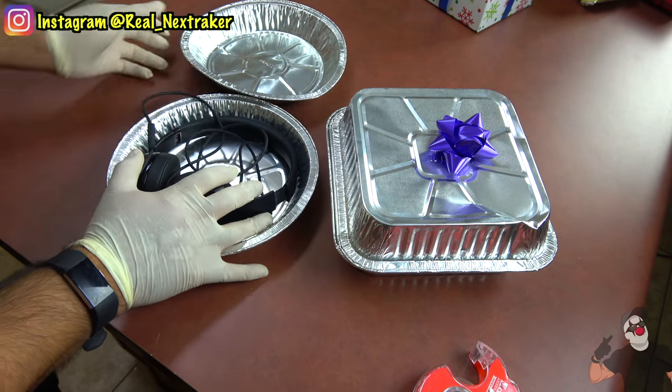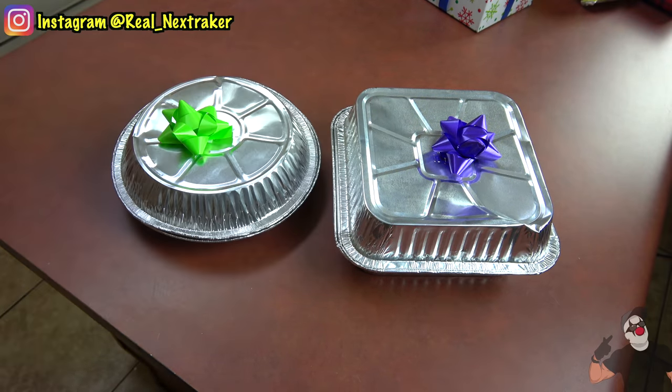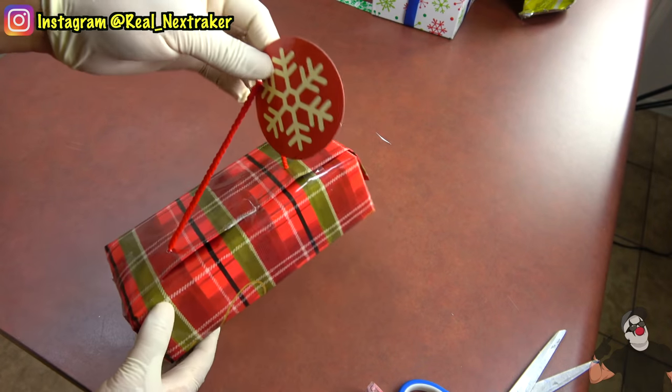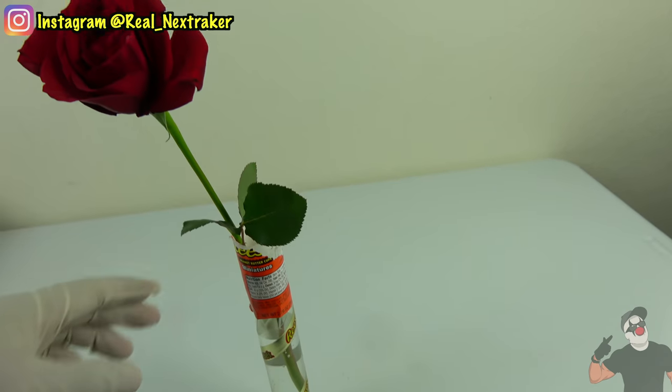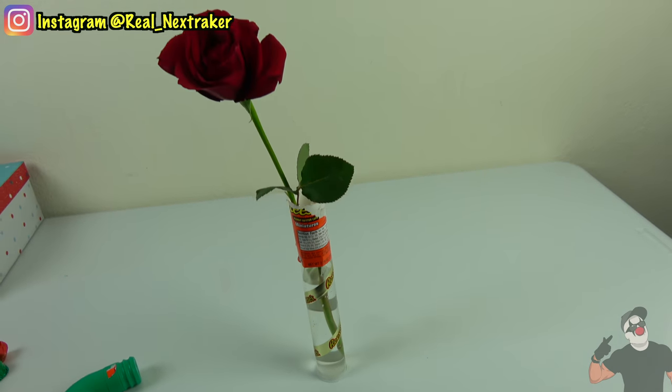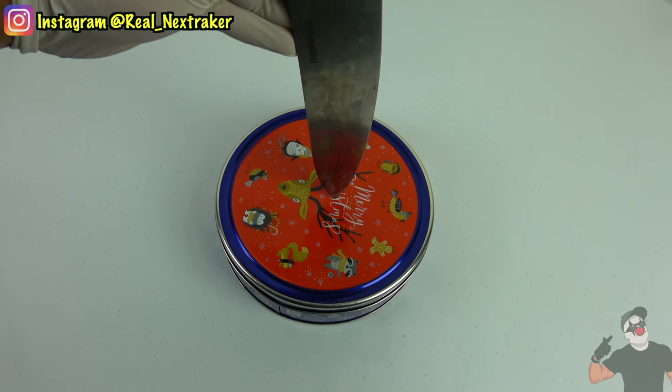Hey there pranksters! Welcome back to another fun Christmas video. Right now I'm about to show you some very clever gift wrapping life hacks that will come in handy for Christmas and cool ways to recycle some holiday items instead of throwing them away. But before we get to these, let's get to some giveaways first.